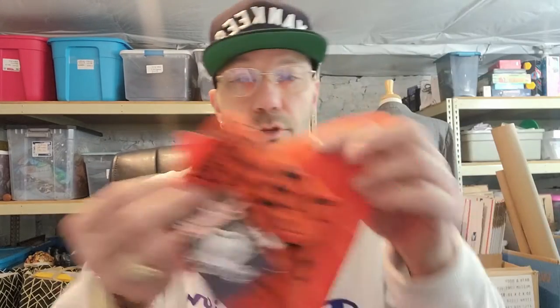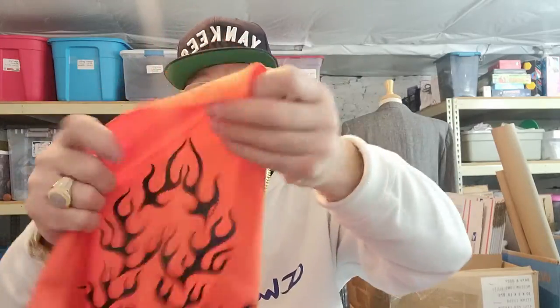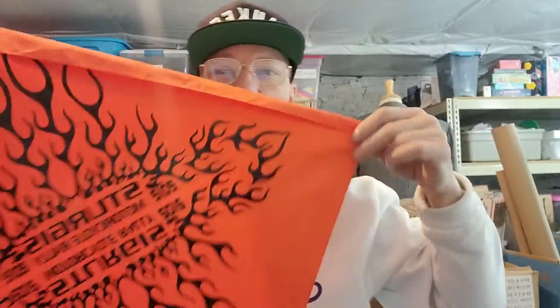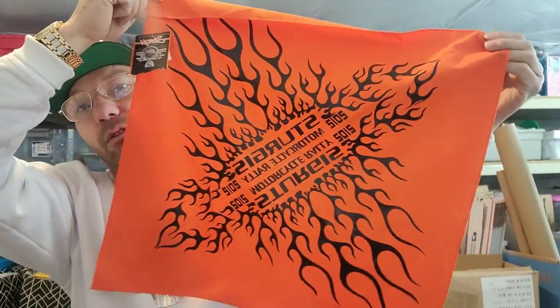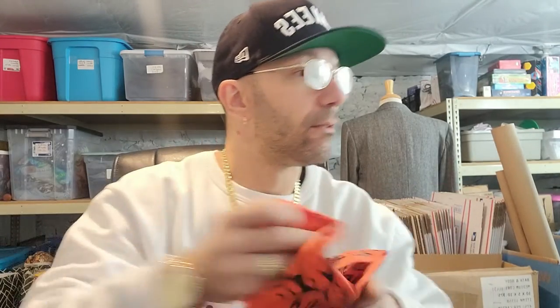This is a Sturgis bandana — I don't do too well with Sturgis sometimes, it does okay. I don't know if it has to be super old, but this was brand new with the tags. It's just a scarf bandana, motorcycle rally 2012. We'll get it listed and see how it does.